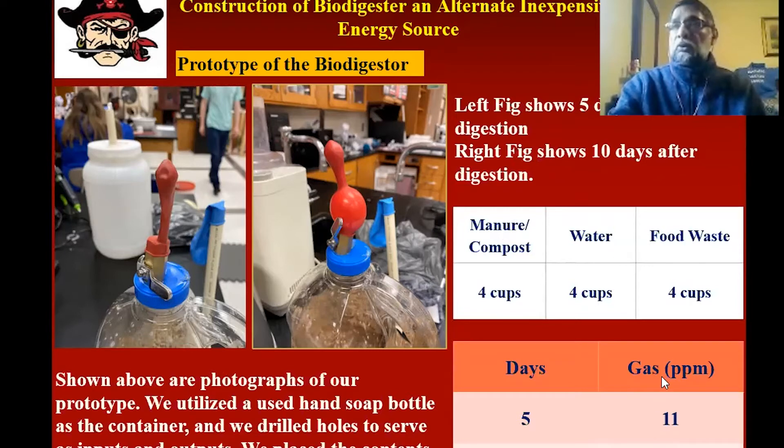They used a gas meter to find out how much gas had been produced. They found that for this amount of materials, they could produce 11 parts per million of methane gas. If you wait more days, it can produce 15 ppm.